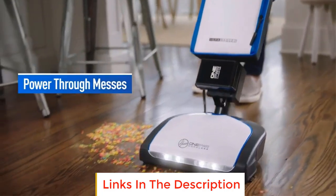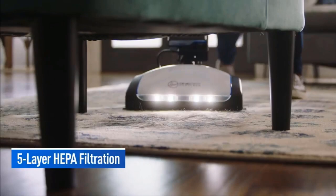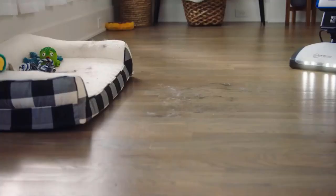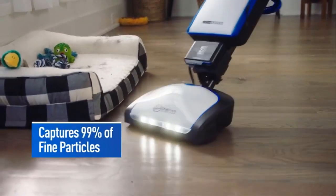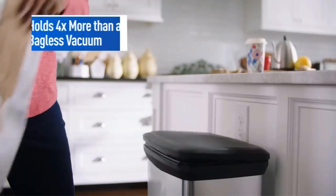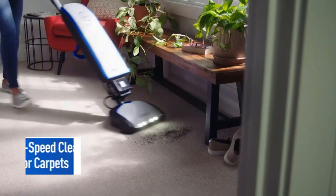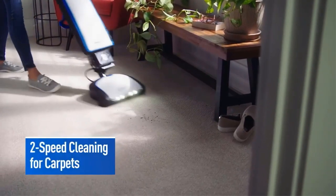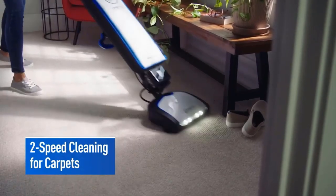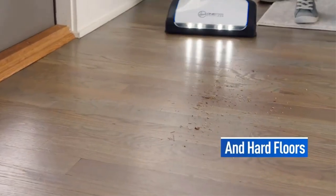It may look heavy to push around, but it weighs only 10 pounds. It holds up to 4x more dirt and debris than a bagless vacuum, which means longer time between needing to change the bag. It adjusts brush roll speeds to transition from heavy-duty carpet to hard floor cleaning, with convenient headlights to spot dirt and debris in low-light areas, powered by a lithium-ion battery for fade-free power and runtime to clean anywhere, anytime without being tethered to a cord.